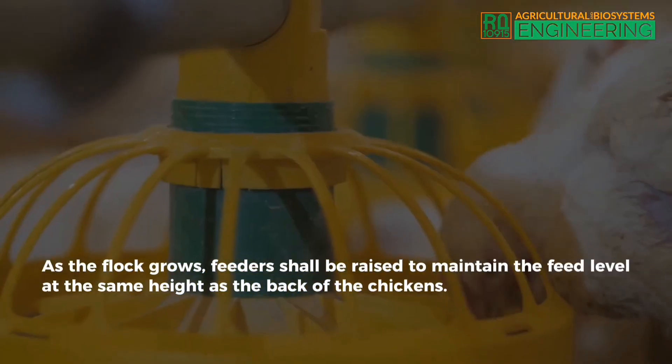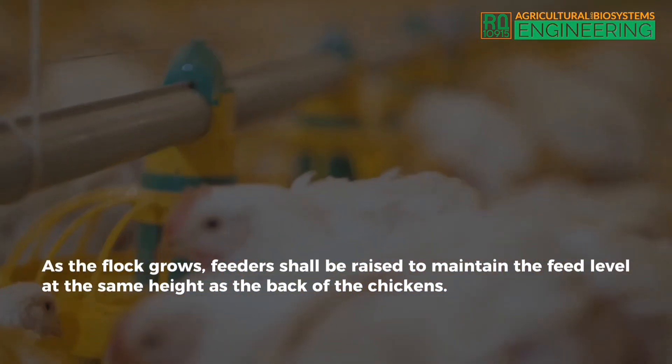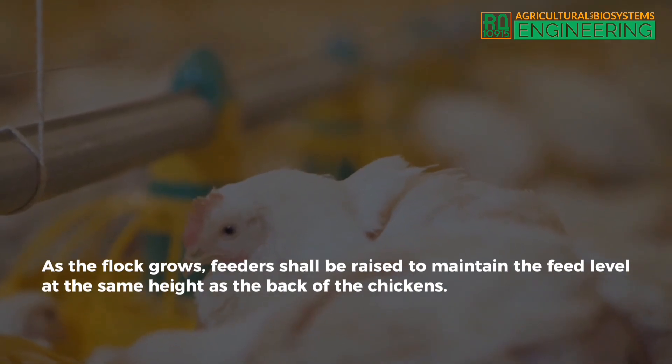Round feeders should be provided with adjustable slots to control feed flow. Edges of feeder pan should be rolled for safety. As the flock grows, feeders shall be raised to maintain the feed level at the same height as the back of the chickens.